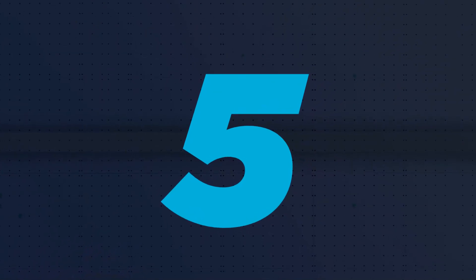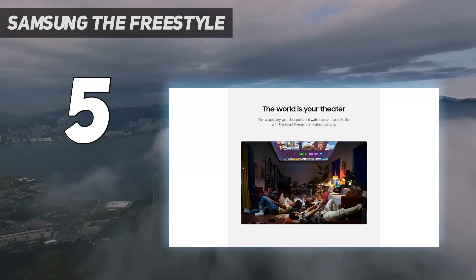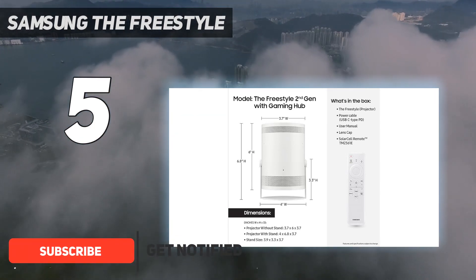Starting at number 5: Samsung The Freestyle. We were already big fans of the original Samsung The Freestyle Mini Projector, naming it our top choice, and it stayed that way until we tried out the second generation model.